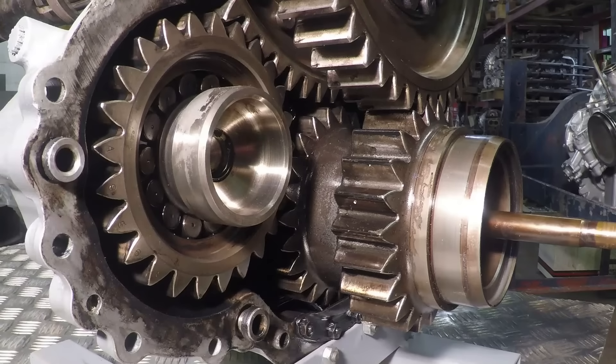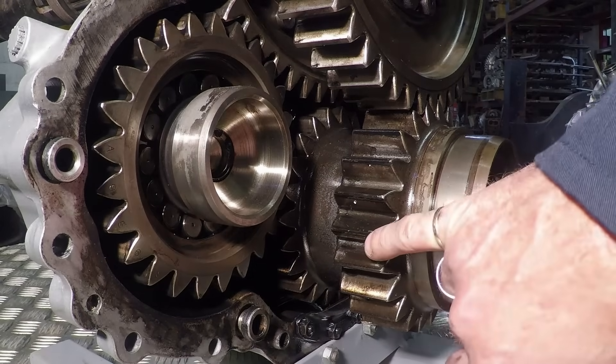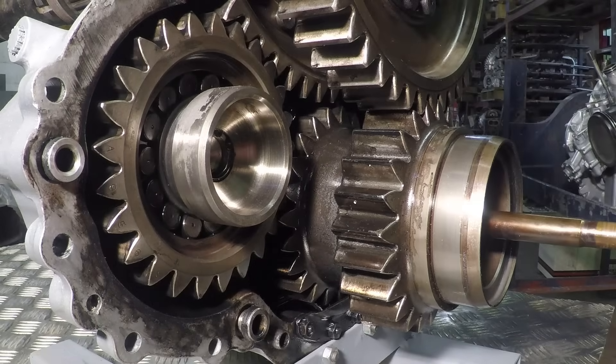This is called the counter-rotating reduction gear because the two coaxial prop shafts run in opposite directions, but at the same speed. This is achieved by having two sets of reduction gears, one behind the other. You can see the one at the back here — we have a pinion and a main wheel, and these have a ratio of 0.4423 to 1.